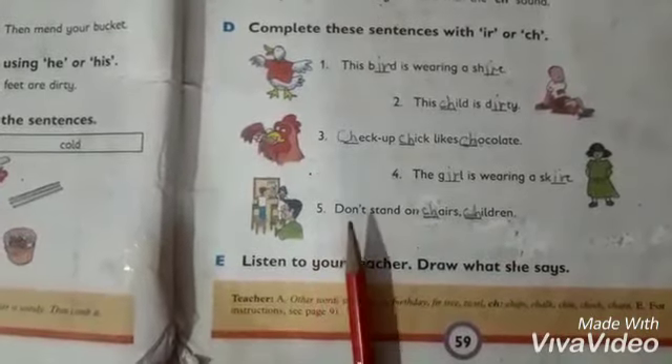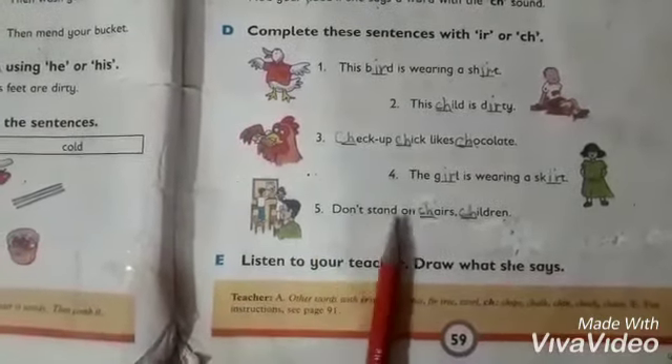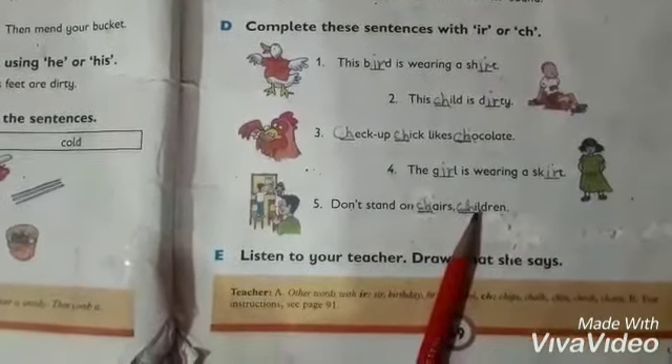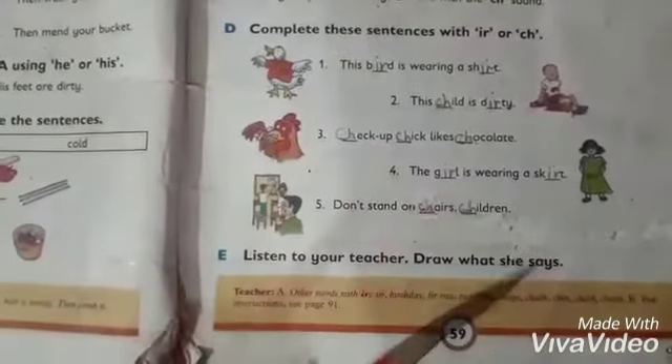Number 5: Don't stand on chairs. Children — complete the spelling of chairs: C-H-A-I-R-S. Children: C-H-I-L-D-R-E-N. Okay students, learn this work on your book page number 59.